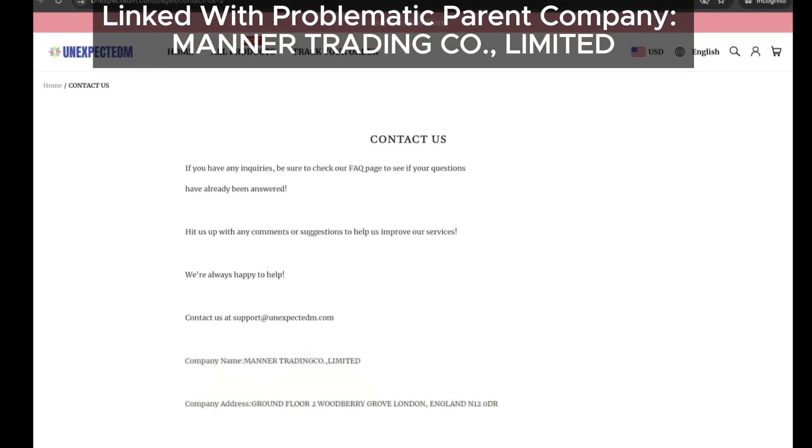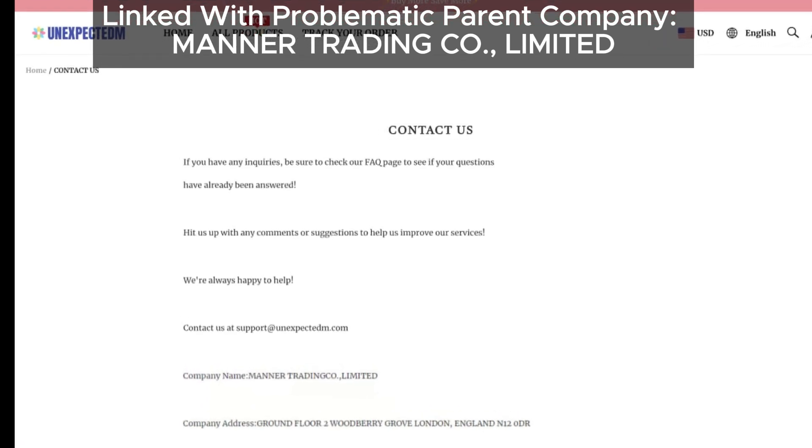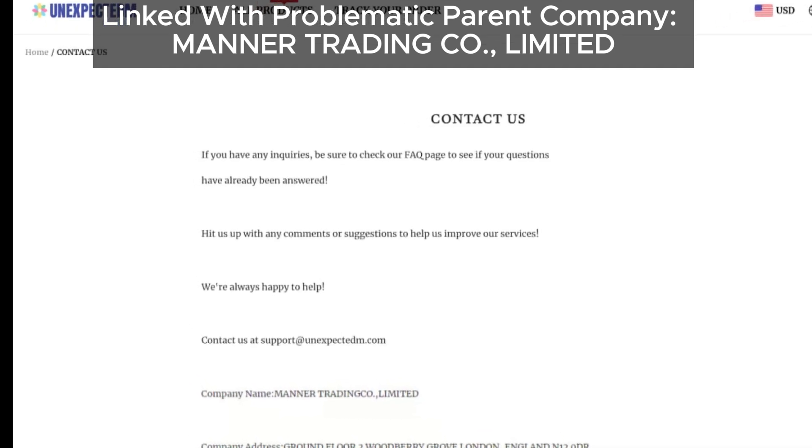Seeing this name is definitely a red flag. And don't be surprised if they change the parent company name or address in the future — many scam sites do this to avoid detection.